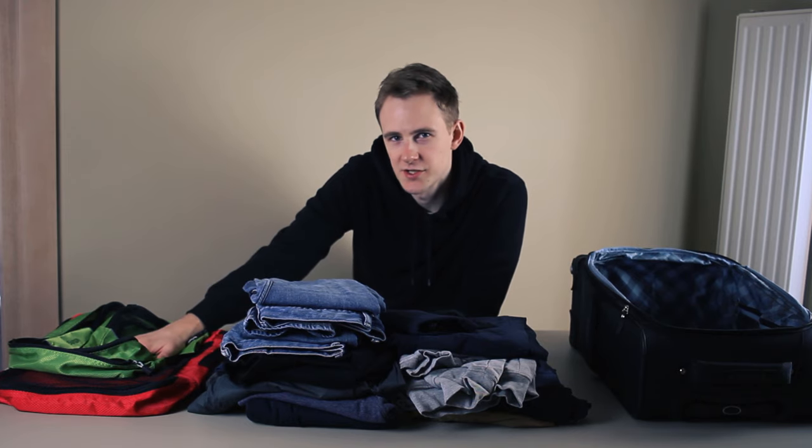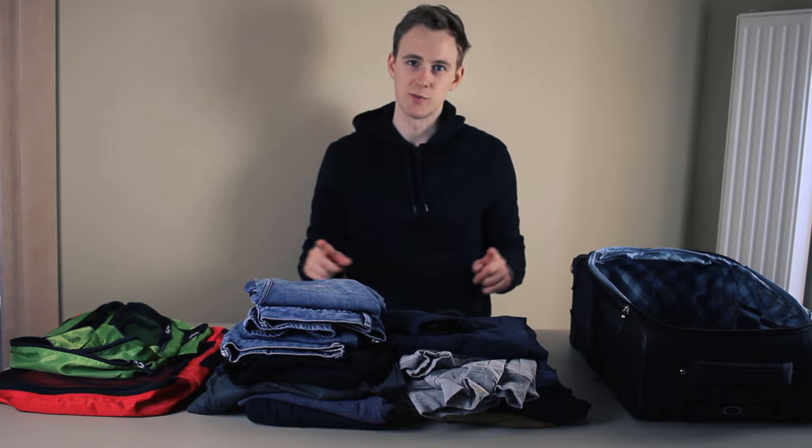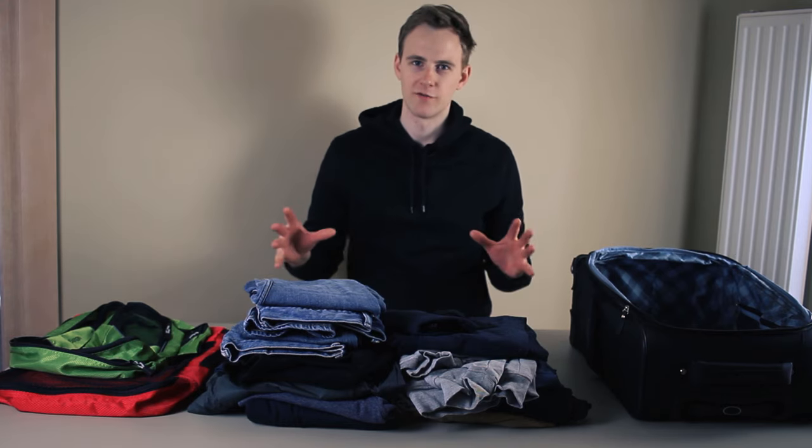Packing cubes — do they actually save any space, or is it just a scam by large travel companies to get you to buy them? In this video, we'll find out.